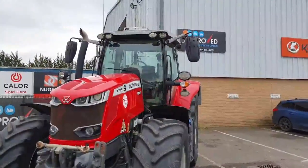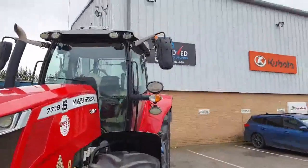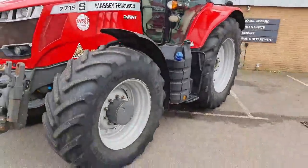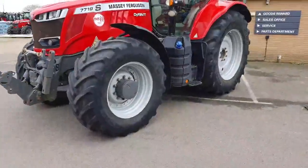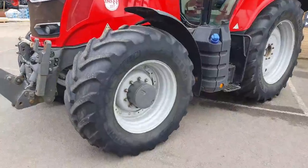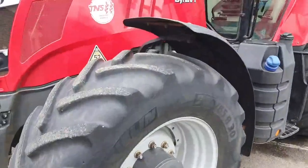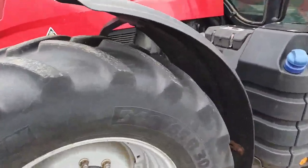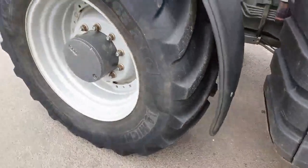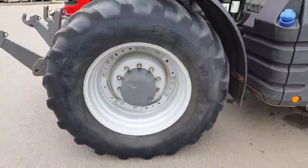It has LED work lights, though it is missing some of the black paint on the wing rear mounts. Front tires are Michelin 540 65 R30s at about 30 to 40% tread, with no large cuts or bulges, on some adjustable front rims.